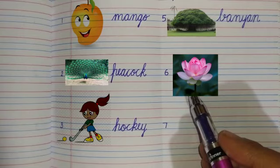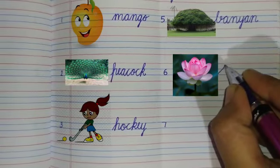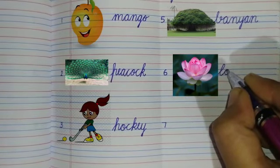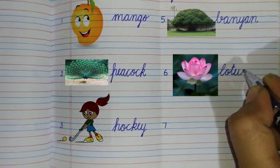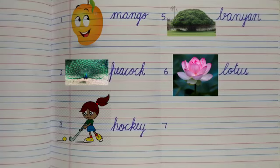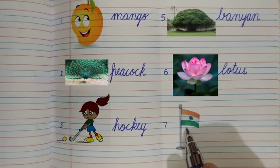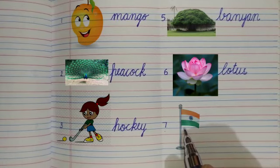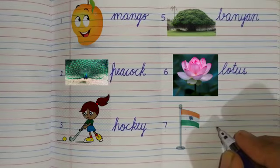Number six: what is this? Yes, this is the national flower — lotus flower. Write down: L-O-T-U-S, lotus. Now, what is this? Yes, this is our national flag — tricolor. Write down number seven.